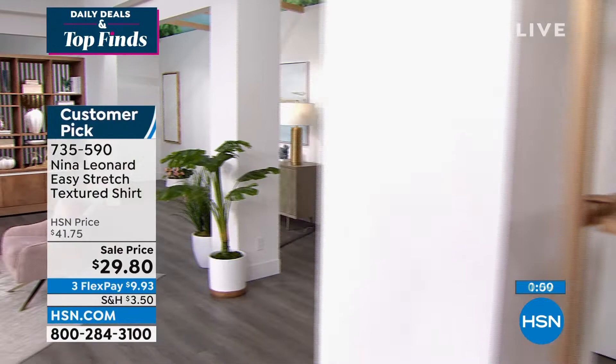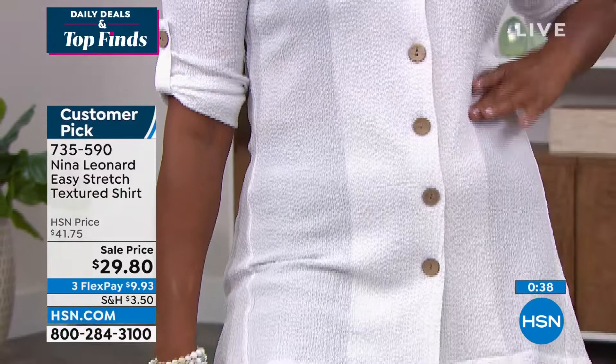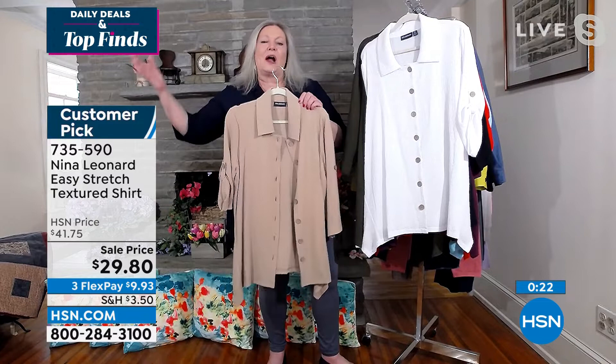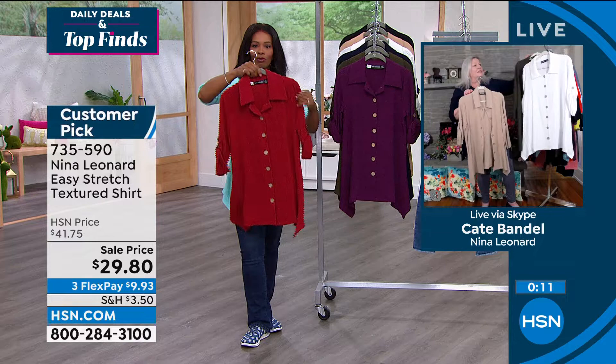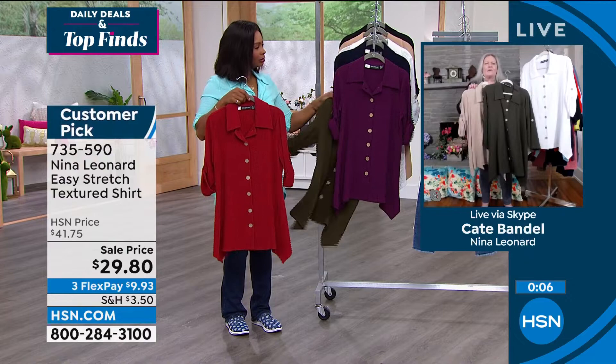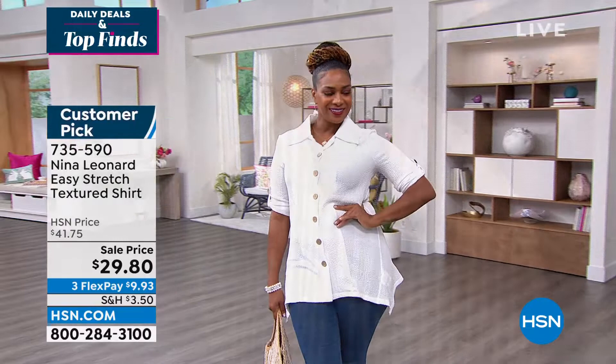They can look playful, casual, or even a little more business if needed. These are already customer picks even at a higher price, so they've been popular before in different color palettes. We brought neutrals, lighter colors, and richer colors so you can contrast with what you've bought before. And don't hesitate to use this as a cute little swimsuit cover-up — Nina Leonard is not afraid of water, and it's a great top to throw on by the pool or beach.